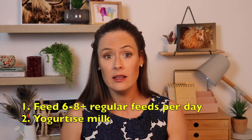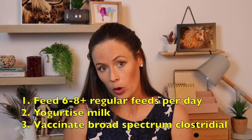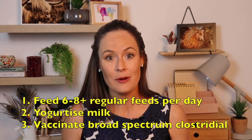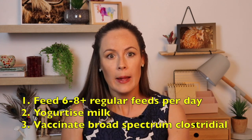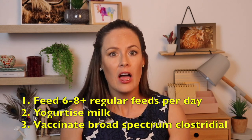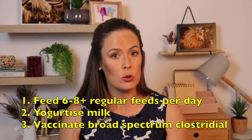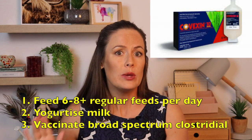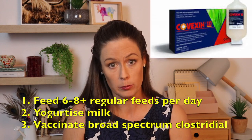Some other things to consider are vaccinating. There are a number of bacteria implicated as culprits in abomasal bloat, and we don't know exactly who they are — but there are some that are highly suspicious. So the broader the vaccine, the better for your clostridial vaccines. I would be ditching the five-in-one and going for something like Covexin 10, which covers 10 clostridial bacteria. You really want to be covering Sordellii — make sure that one's in there. You can do this from two weeks old if you're using Covexin 10, as it's labelled from two weeks old.